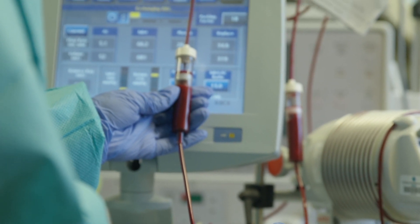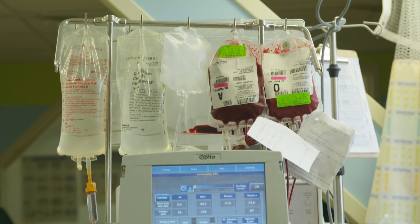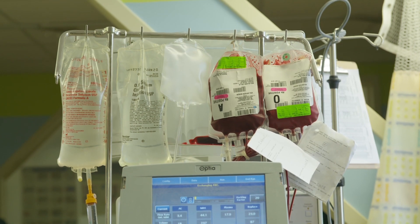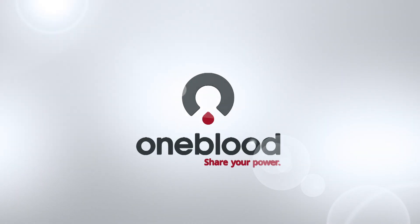There is a constant need for rare blood to help sickle cell patients, and the only way to increase the supply is to increase the diversity of the donor population. Typically the donor population isn't as diverse as we would like it to be. If it was more diverse, that would give us more opportunities to screen more units and to be able to provide more specially matched blood to our sickle patients. I'm Susan Forbes for OneBlood.